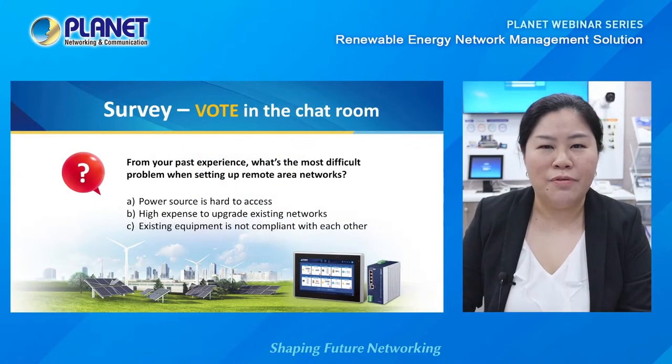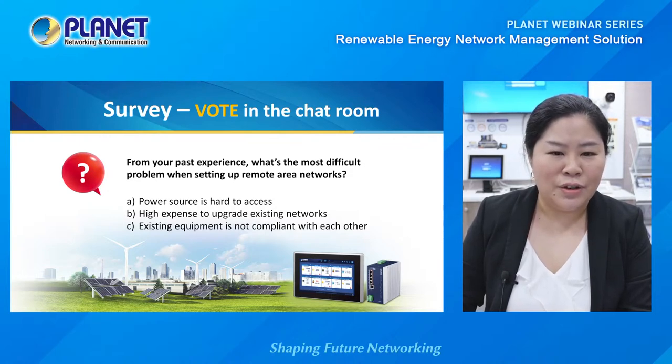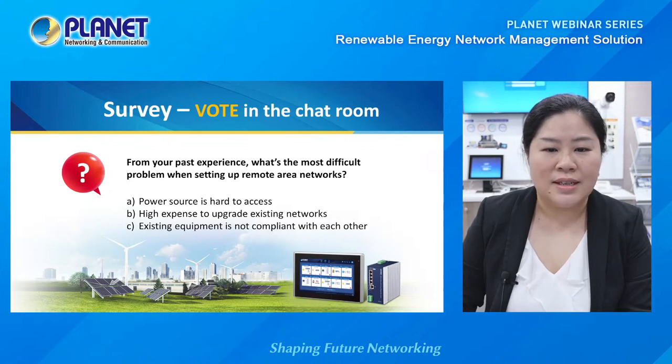We will take a short break before going to the live demo session. Before the webinar started today, we ran a survey asking: from your past experience, what's the most difficult problem when setting up remote area networks? We can see from the votes that the highest vote goes to A — power source is hard to access — and the second highest vote goes to C — existing equipment is not compliant with each other.